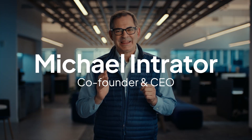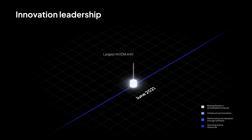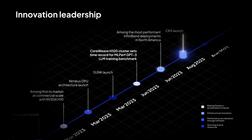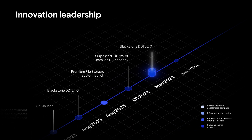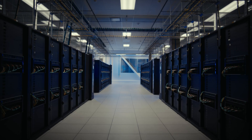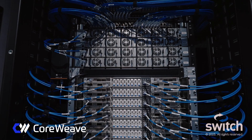Our track record is one of relentless innovation for the most pressing challenges our customers face in a fast-moving market. Each time new infrastructure technologies have been rolled out and changed the infrastructure paradigm, CoreWeave has been on the leading edge of enabling that technology for our customers. We were among the first to market with the NVIDIA H100s and H200s at production scale, and recently we were acknowledged as the first cloud service provider to make Blackwell GB200 clusters generally available.